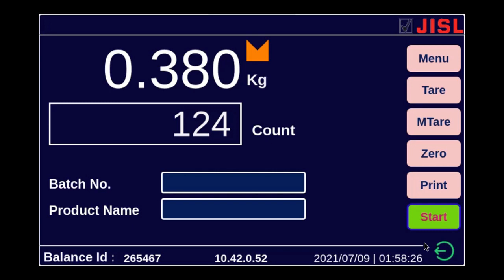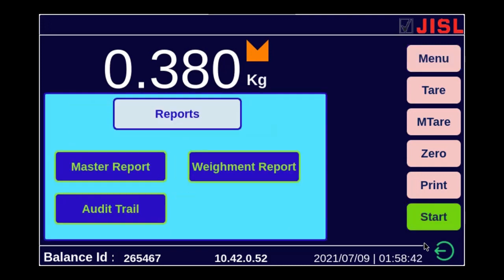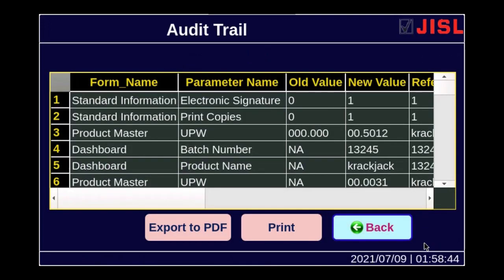The 21 CFR Part 11 compliant indicator has one mandatory and very important feature called audit trail. This indicator has an inbuilt audit trail — the audit trails are not recorded somewhere else on a PC; the indicator saves the audit trail inbuilt. I will show you the audit trail: I will click menu, go to reports, and then go to audit trail.